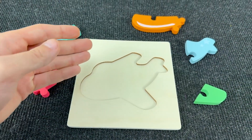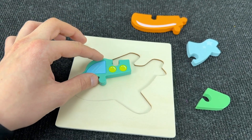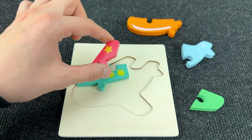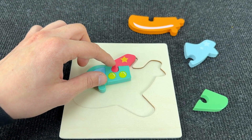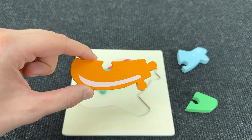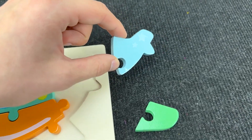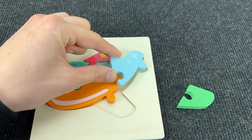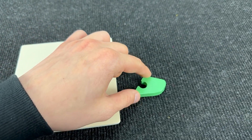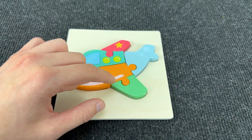Now let's go to the next puzzle. And here we need to assemble this plane. First let's take this cockpit and put it here. Right! Now let's take this wing and put it here. Oh, nice! Let's now take this piece of the puzzle. Wow, nice! And next let's take this piece of the puzzle and put it here. Very good! And we need the last piece of the puzzle. Let's take this wing and put it here. Right! Wow!